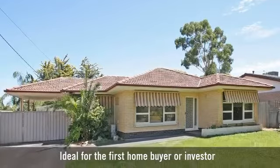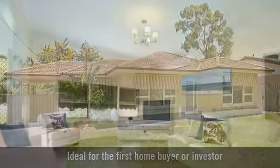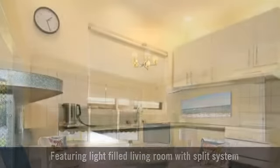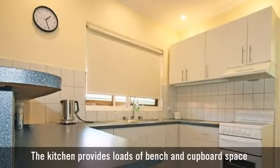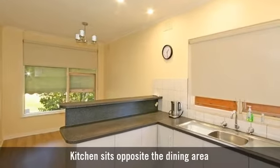For sale is a beautifully presented and maintained home, with a formal living room, a kitchen with a breakfast bar, and a casual dining area.